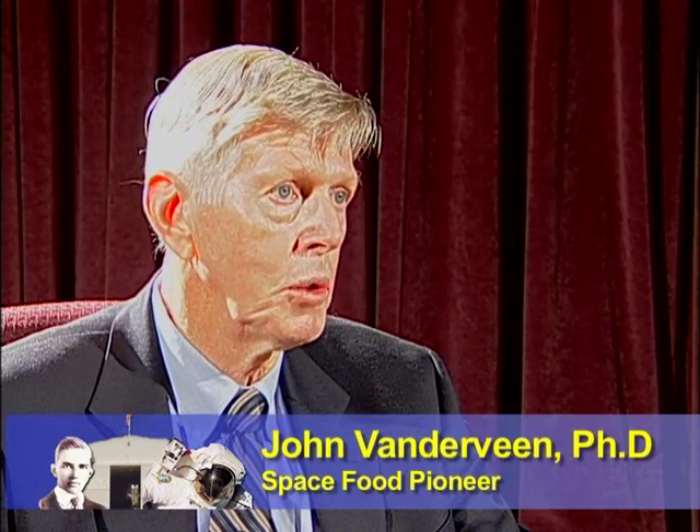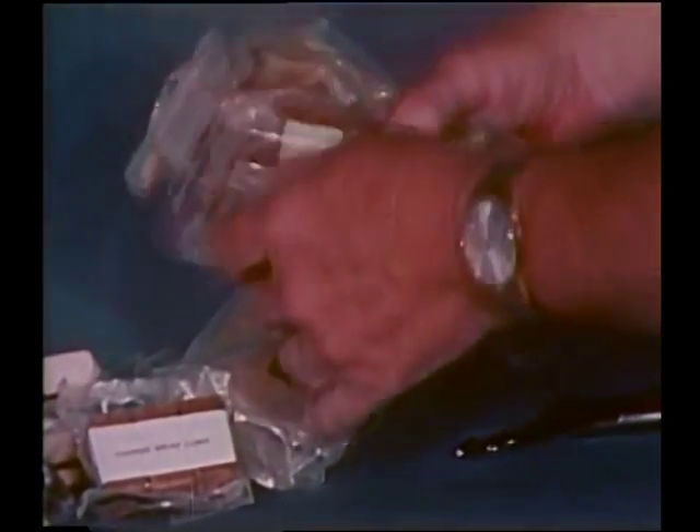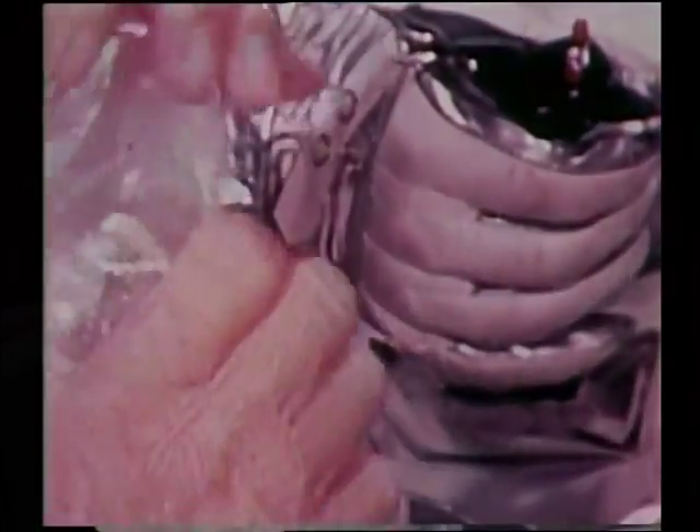Our contracts with NASA dealt with the evaluation of foods and what the impact would be on the individual and also the environment. We would take each menu being put on board the spacecraft for the next mission — by the time I arrived, mostly Apollo missions — and the astronauts would like changes in food systems that would make it more convenient and also make the food more acceptable.